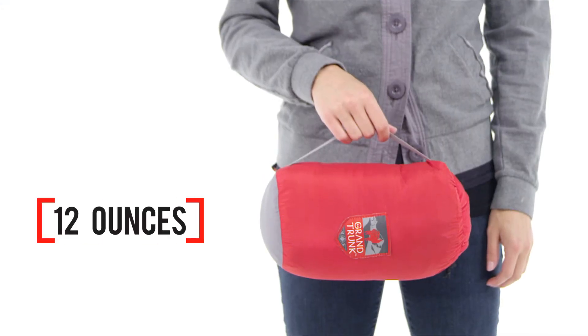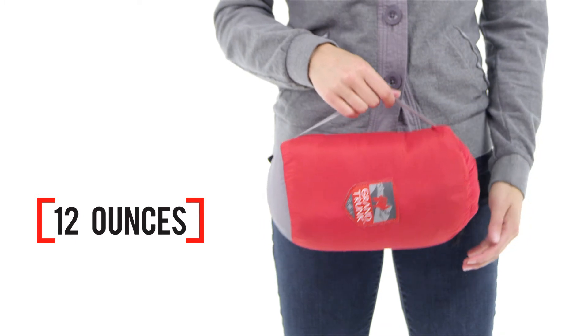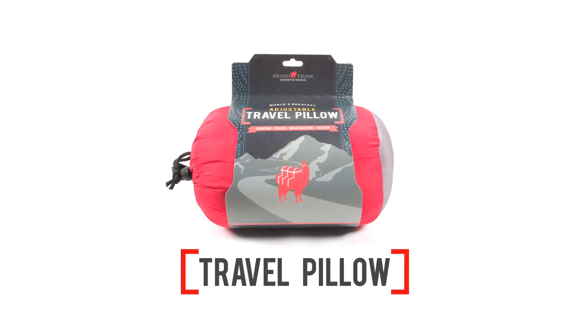Weighing in at 12 ounces for the regular size, you probably won't bring it backpacking, but it's perfect for a cross-country plane trip or a mule-supported pack trip into the backcountry.